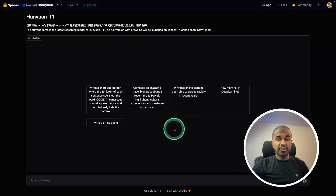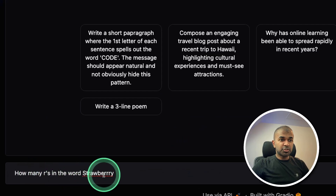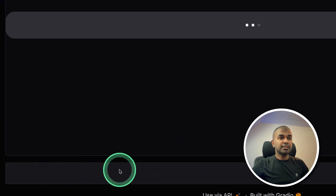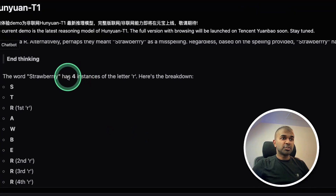Here is the chat interface. First, let me try some logical and reasoning questions. How many R's in the word 'strawberry'? I added an extra R here and clicked enter. Now it's counting the number of R's — let's see if it gets it right. And it got the answer right.